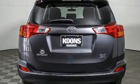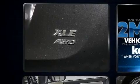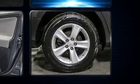Toyota ensures the safety and security of its passengers, with equipment such as dual front impact airbags, front side impact airbags, traction control, brake assist, ignition disabling, and four-wheel disc brakes with ABS.